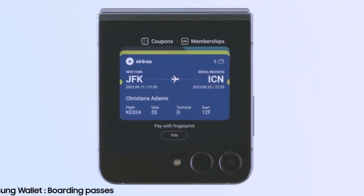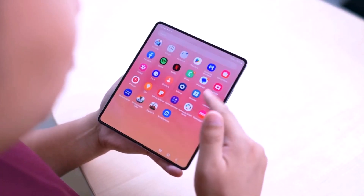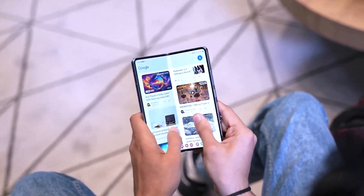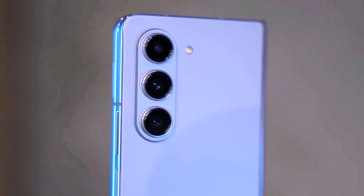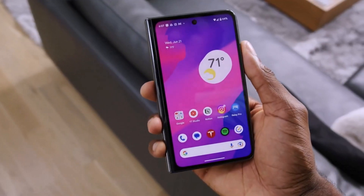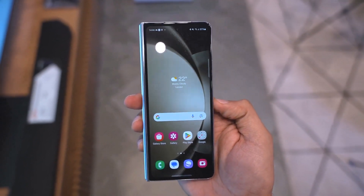There are rumors that the next Galaxy Unpacked event will happen earlier this year, where the Galaxy Z Fold 6 and Galaxy Z Flip 6 are expected to be unveiled. With many speculations and high expectations surrounding the new foldable phones, this release is crucial for Samsung to maintain its market lead.